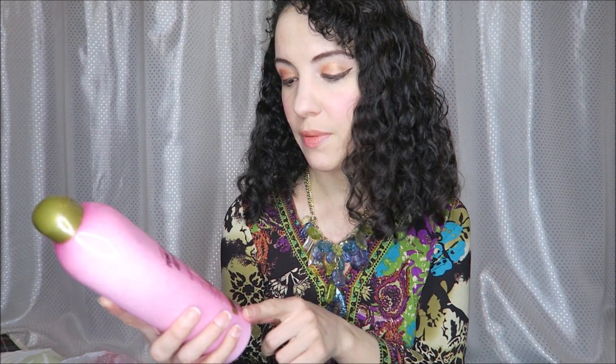Next up, this I got from Food Lion — it's rose water and pink sea salt, and it smells really good. I haven't tried it yet, but it is a body scrub and body wash.